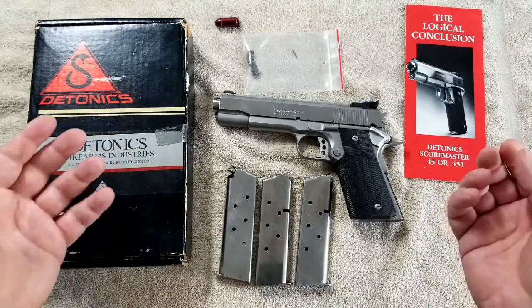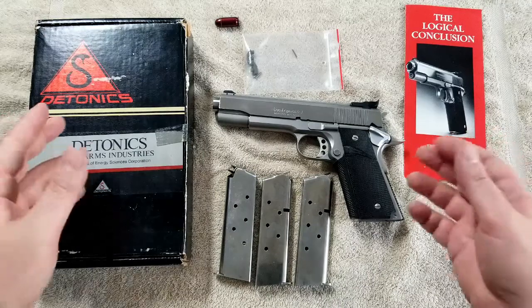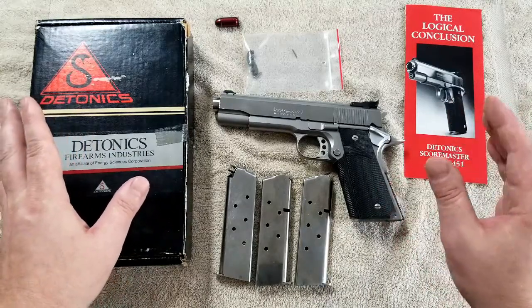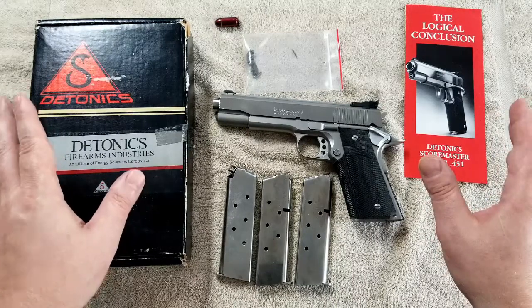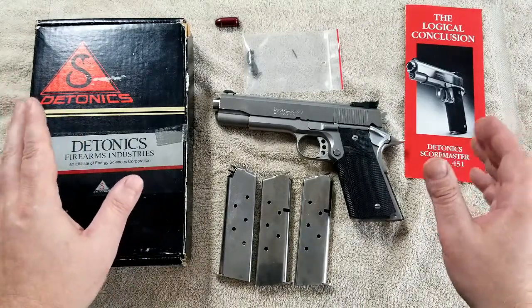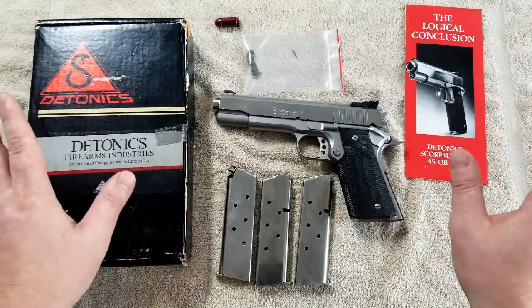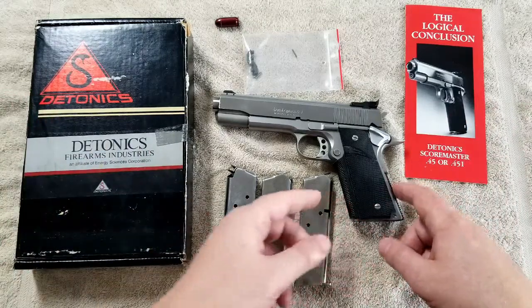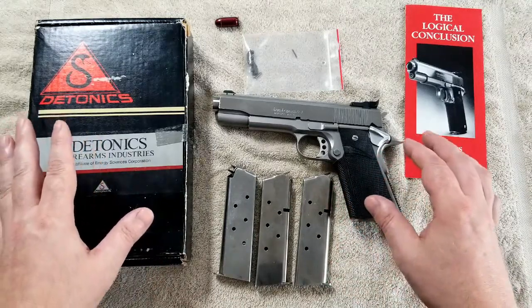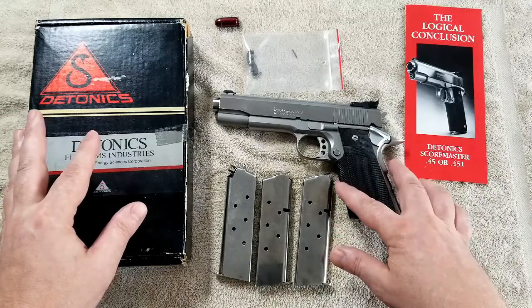For comparison, a .45 ACP 185-grain target slug like you'd find in Winchester White Box target ammunition has a velocity of around 910 feet per second. The .45 ACP +P has an approximate velocity of 1,100 feet per second, and the same slug from the 451 is running a little over 1,350. The .45 Win Mag required a lengthened magazine well to accept the longer cartridge, so the 451 was kind of the bridge between the two in power factor without having to alter the grip size of a standard 1911.